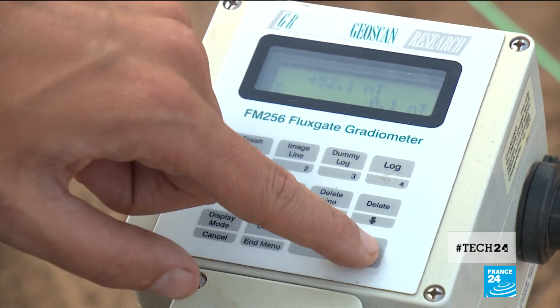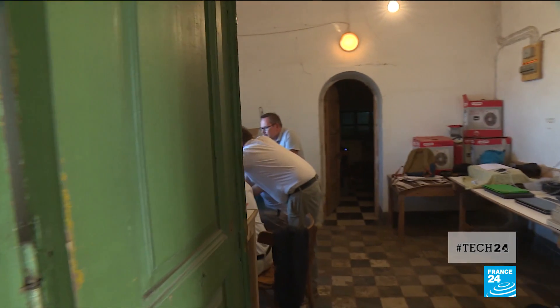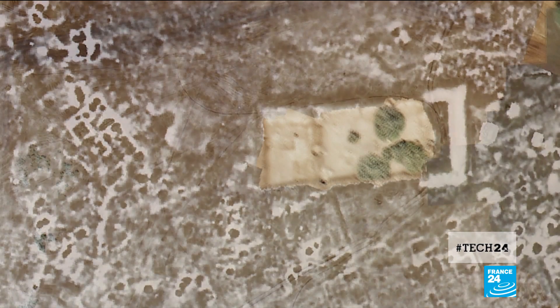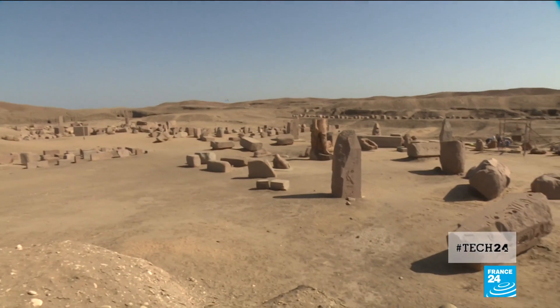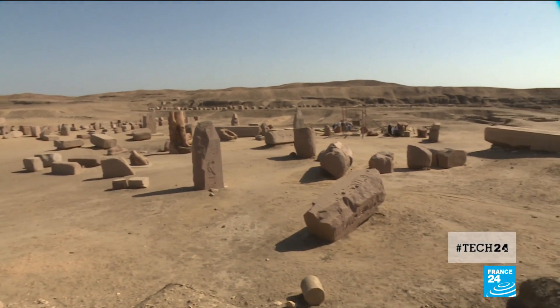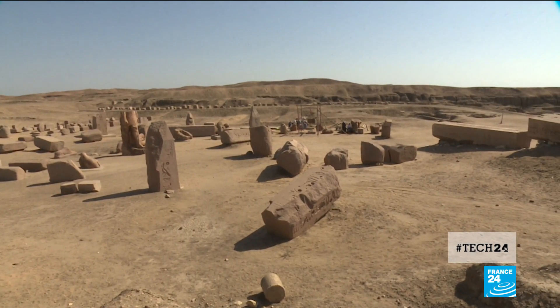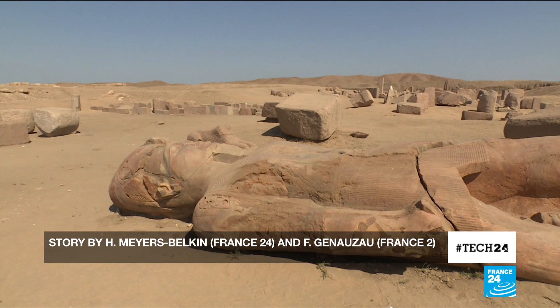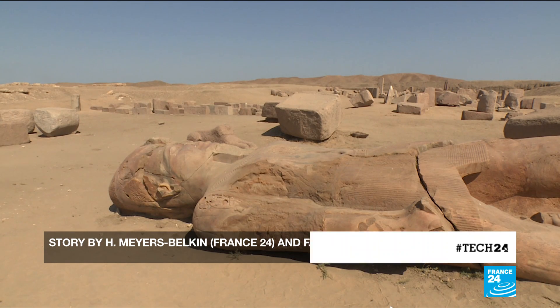The data collected is analysed by a computer, eventually providing an accurate map of a buried world. At present Tanis attracts only 1,000 tourists each year. Egyptian authorities are hoping that, as this latest technology bears ever more fruit, that number will grow.